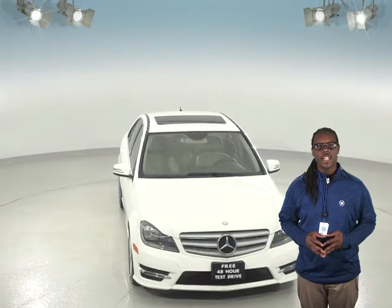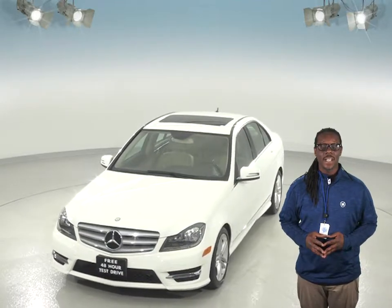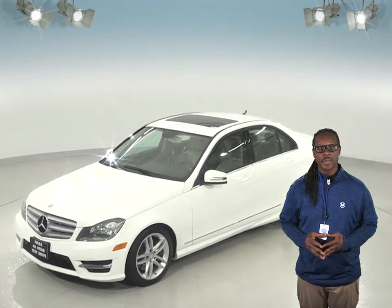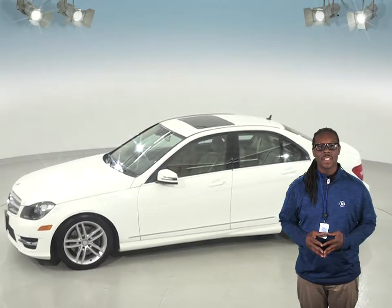Inside you'll find a very clean almond beige leather upholstery. There's 62,000 miles on the odometer and this car still has a long life ahead of it. We've made sure of that with our extensive 172-point inspection. There's a 3.5 liter 6-cylinder engine under the hood and a 7-speed automatic transmission.